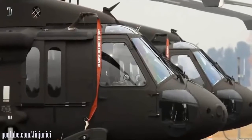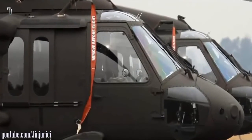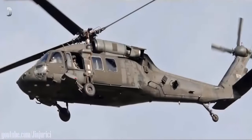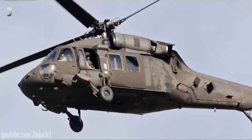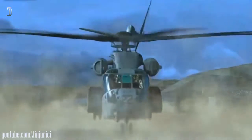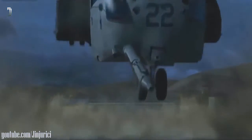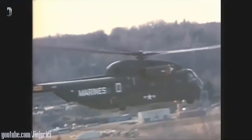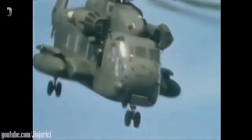Just two weeks after the Turkish government announced the start of the Turkish Utility Helicopter Program, TUHP, to build a fleet of multi-role T-70 utility helicopters based on the S-70 Black Hawk aircraft, Sikorsky, a Lockheed Martin company, has accepted the program's prototype aircraft produced by its Polish subsidiary PZL Mirlis.